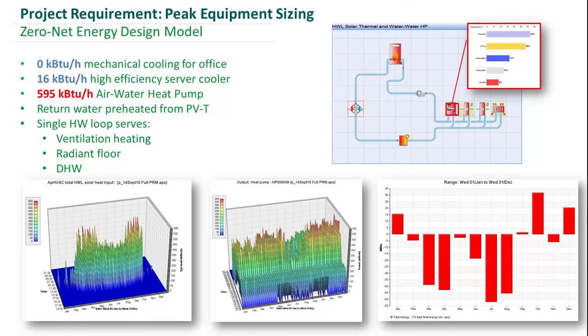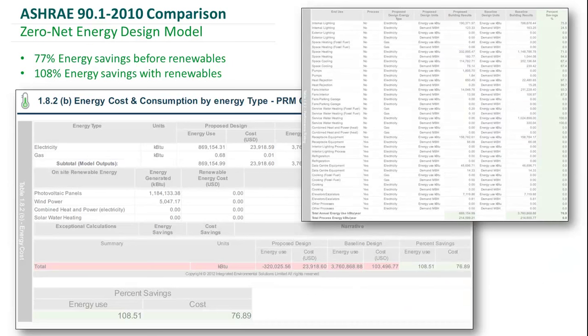How did we come out compared to a 90.1-2010 baseline? Before renewables were taken into account, we have 77% energy savings compared to the 90.1-2010 baseline. With the renewable energy generation taken into account, we're at 108% energy savings.